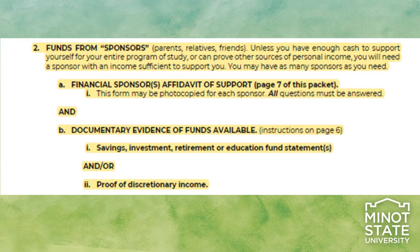Sponsors must complete the Affidavit of Support on page 7 of the Form I-20 application. You and your sponsors must provide proof of available funds through savings accounts, investments, retirements, education fund statements, or proof of discretionary income.